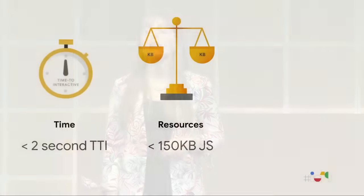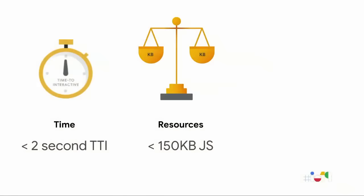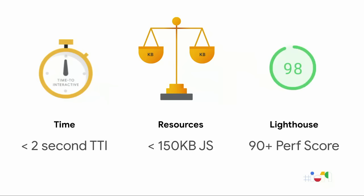There are a couple of different ways that performance budgets can be defined. They can be based on time — for example, having a budget of less than a two-second time to interactive on 4G. They can be based on page resources, such as less than 150 kilobytes of JavaScript on a page. Or they can be based on computed metrics like Lighthouse scores — for example, a budget of a 90 or greater Lighthouse performance score.